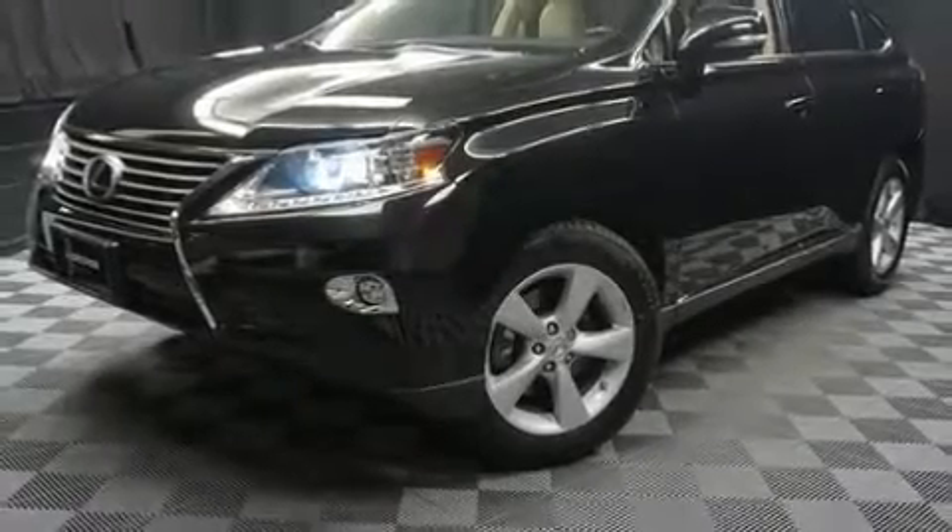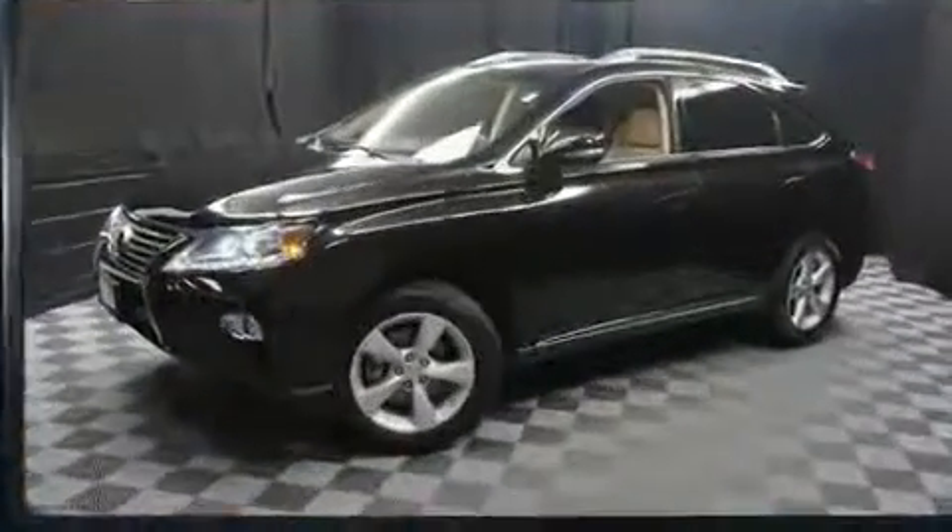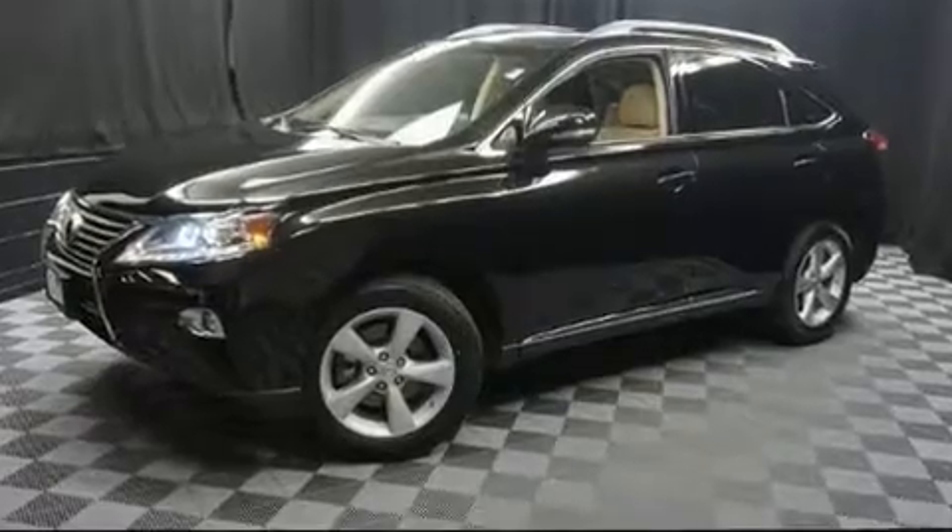Take command of the road in the 2015 Lexus RX 350. With less than 30,000 miles on the odometer, this four-door sport utility vehicle prioritizes comfort, safety, and convenience.